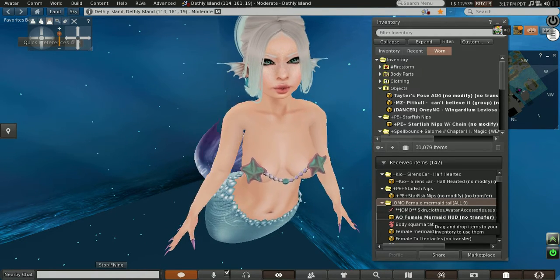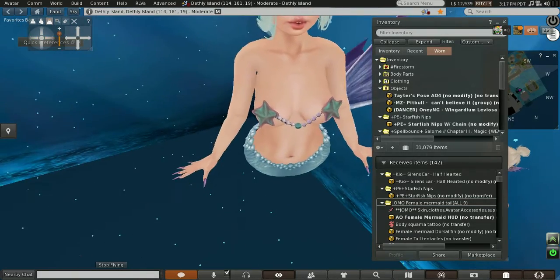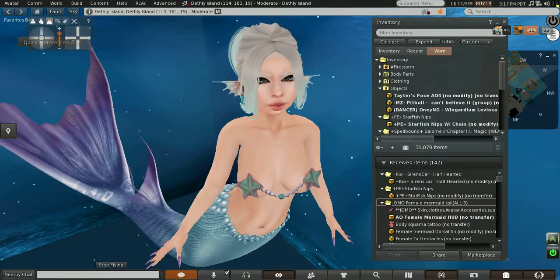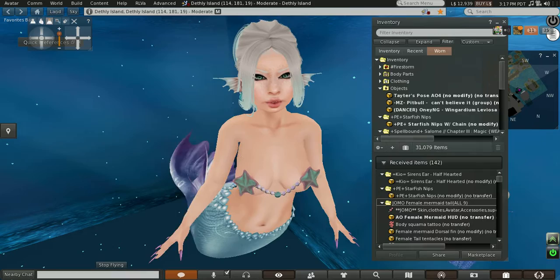The tail is from Jomo — it is the female mermaid tail. It's really cool because it comes with a HUD where you can actually change the color of your fins and everything. It has multiple color options and it comes with a free AO HUD, which I'm currently wearing right now.